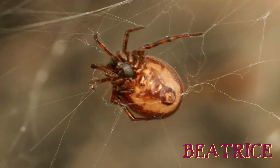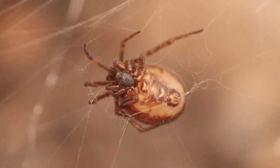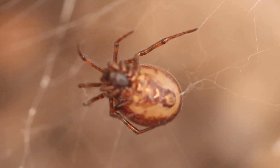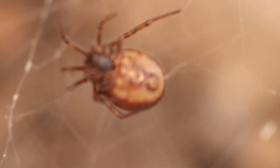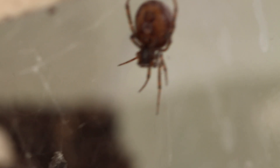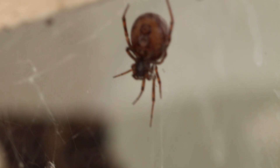Allow me to introduce you to the denizens of this terrarium. This is Beatrice — she is a large female, the one you saw playing on my hand earlier. Like most of the spiders in this family, her hobbies are spinning a hammock and lying motionless in it for most of the day. I think she does a lot of cobweb spinning at night and occasionally scuttles down to the apple for a snack.